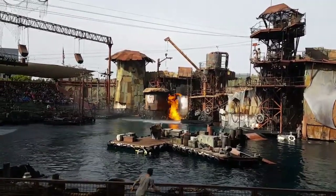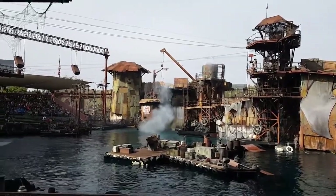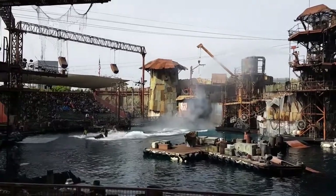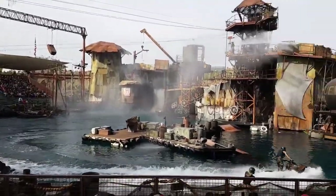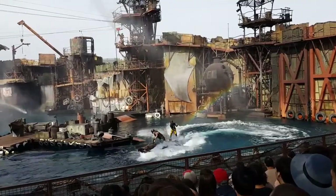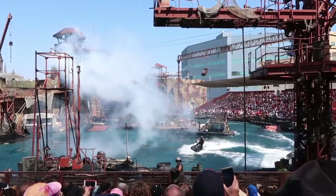Number two: the Waterworld show — by far the best show I've ever been to at any amusement park. Although the movie was a bust at the box office, this show is a blast and full of energy. It will keep you on the edge of your seat all the way until the end. Make sure you have sunscreen, as this show is outside by the water and it can get very hot.